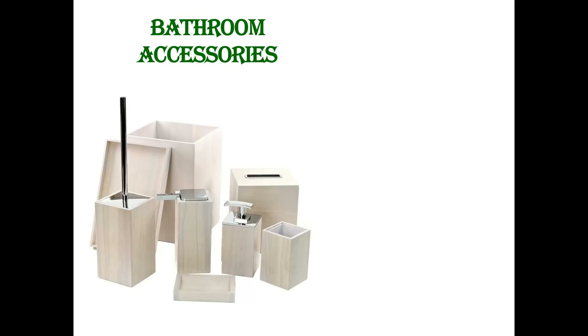Bathroom is the most essential part of our home. We focus on designing it in the best way, more than our bedrooms. It is a place where you actually start your day. Make it look appealing so that whenever you enter your bathroom, you get a luxurious feel. Bathrooms being one of the priorities, it is important to accessorize them according to the need and comfort.